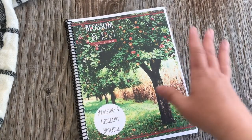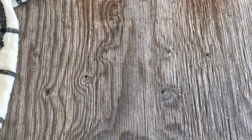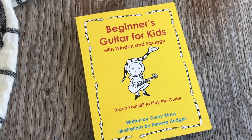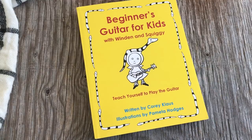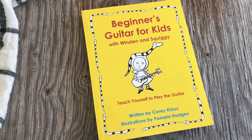That is the history, geography, and fine arts curriculum from Blossom and Root we'll be doing with my kindergartner. Let's wrap up with the music curriculum. My youngest declared she wanted to learn guitar, and we happened to get a curriculum written by Corey Kloss — he sent it to us to review, which worked out perfectly. I'm a little nervous because I don't know how to play guitar, so we'll see.